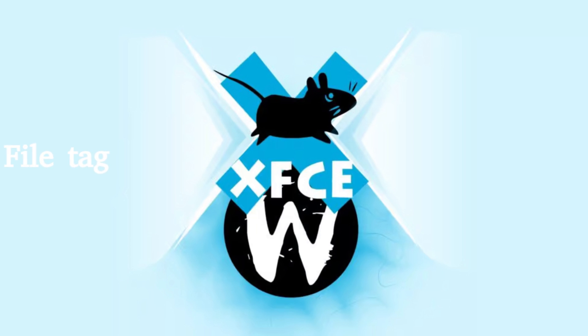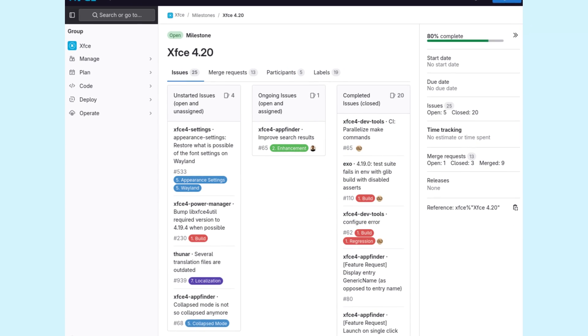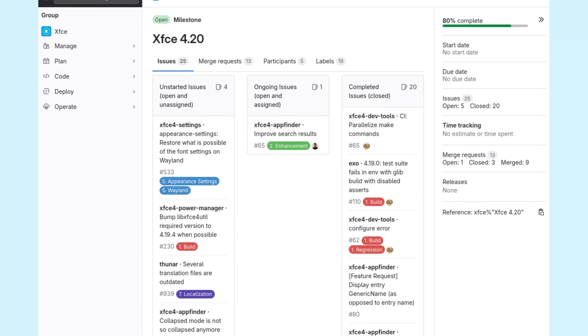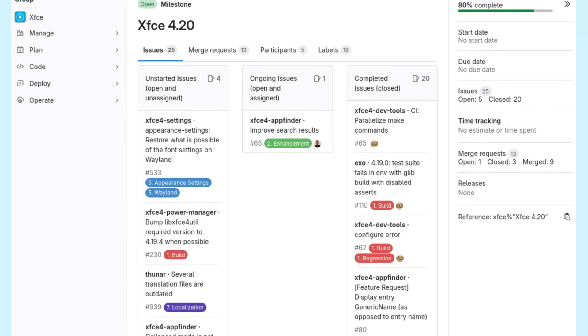XFCE 4.20 will also feature refinements to the panel. You'll see improved plugin management, allowing for easier customization, as well as tweaks to widget alignment and auto-hiding features, giving you more control over the look and feel of your desktop.